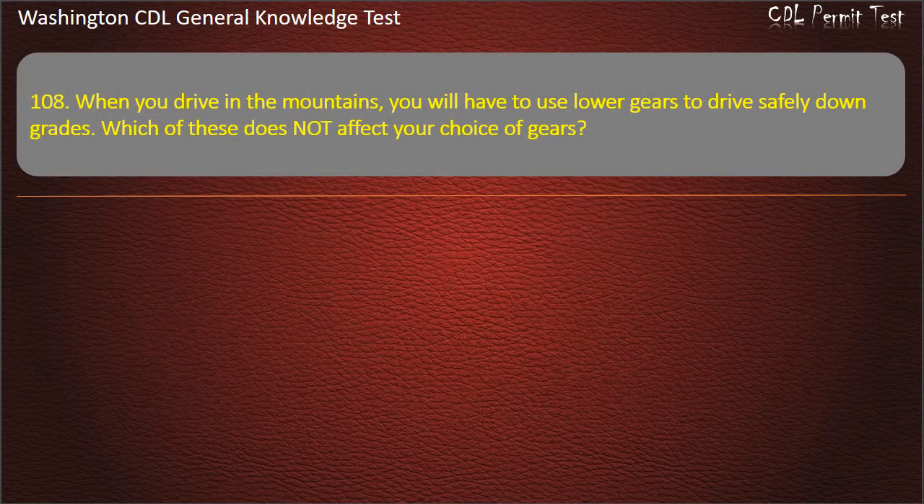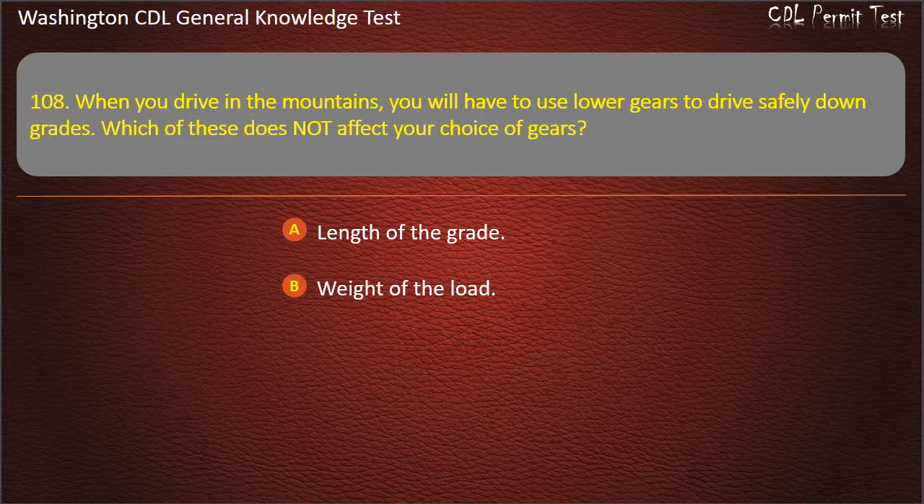Question 108. When you drive in the mountains, you will have to use lower gears to drive safely down grades. Which of these does not affect your choice of gears? Length of the grade; Weight of the load.